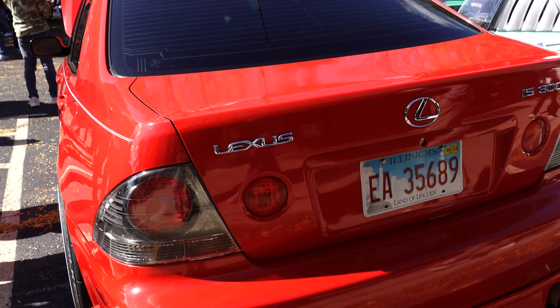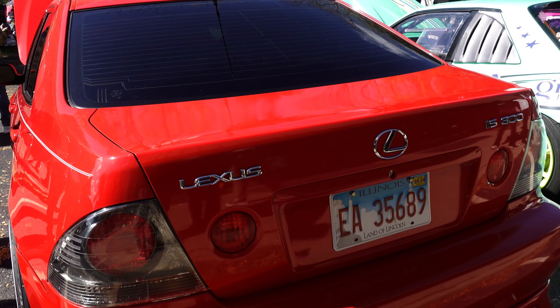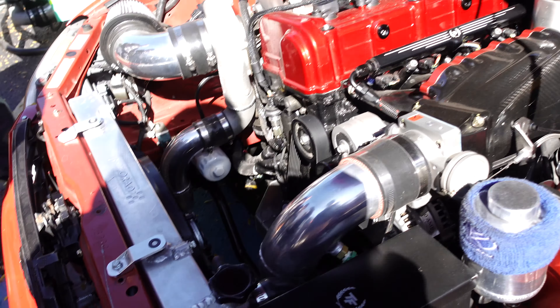This is Toge Factory's IS-300. It's a K-swapped IS-300. That's crazy.